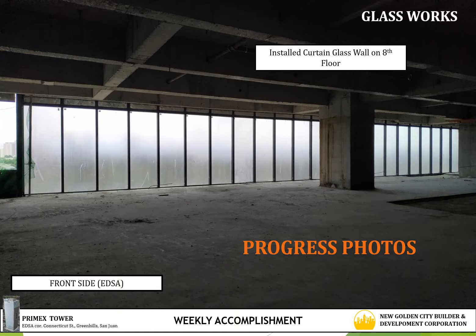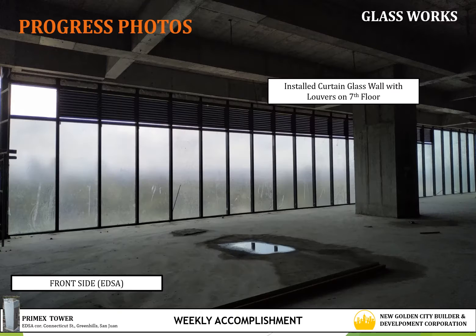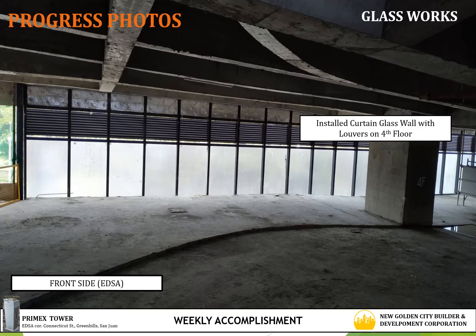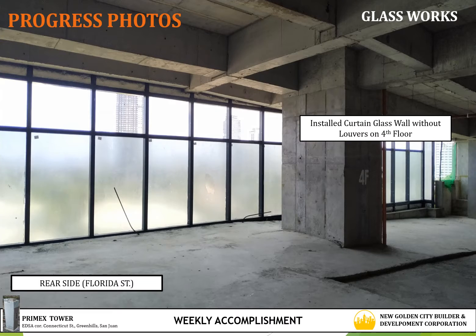Furthermore, this is the installed curtain glass wall located at 8th floor on the front side facing Itssaw. On the 7th floor facing Itssaw are the installed curtain glass wall with installed louvers. While on the 5th floor, also facing Itssaw, are the installed curtain glass wall with installed louvers. On the same floor is the installed curtain glass wall without louvers, located on 4th floor at the rear side of the building facing Florida Street.